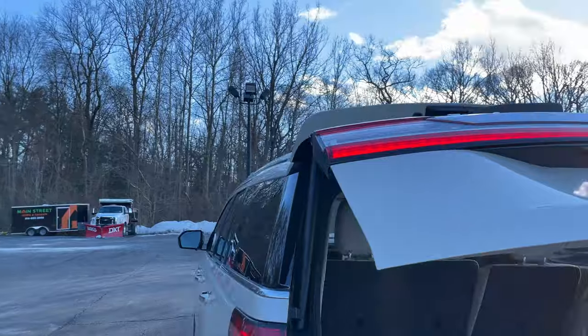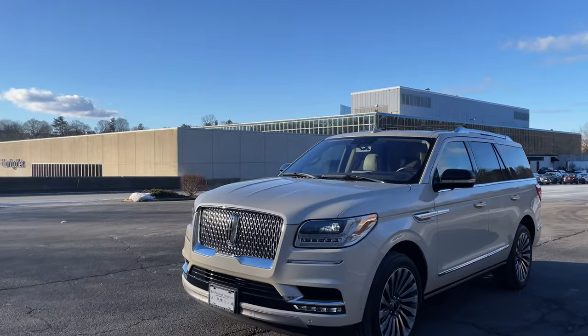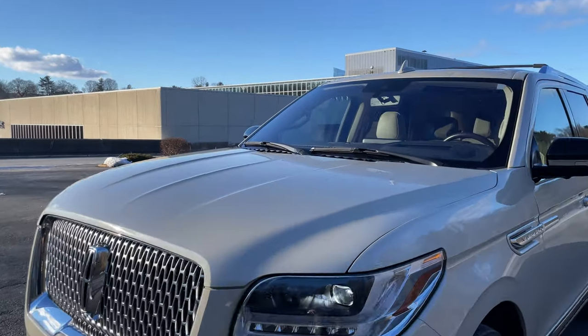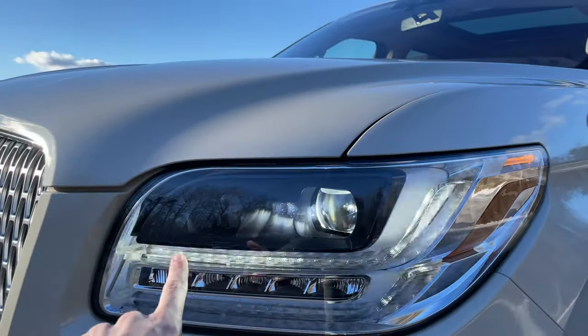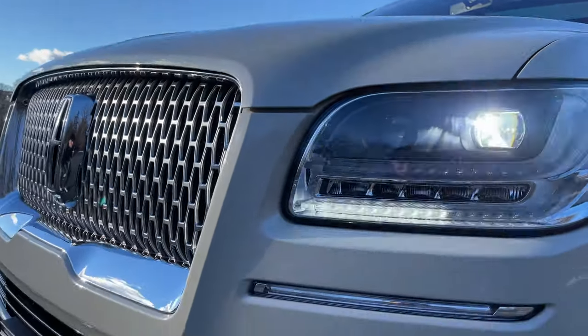I'm able to close the rear liftgate by pressing this button and it will shut down automatically. Coming around to the front of the Navigator, we can see the full LED headlights as well as the LED fog lights below, and it is signed by Lincoln's double-L design.